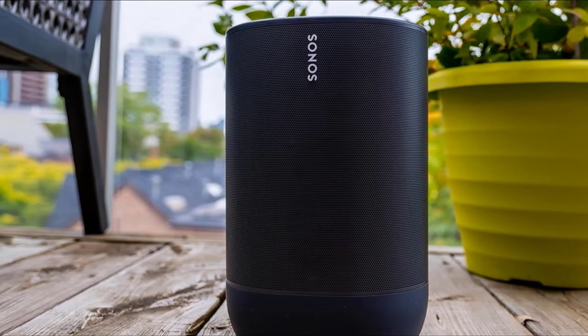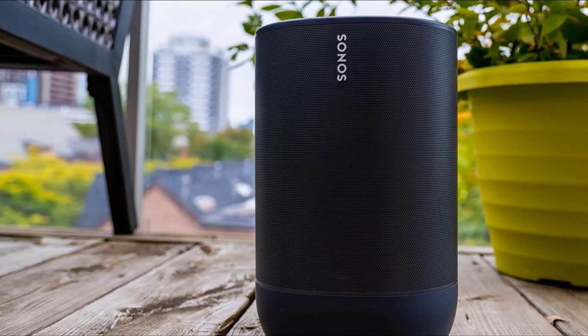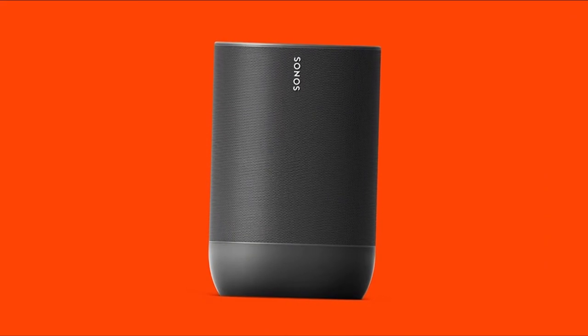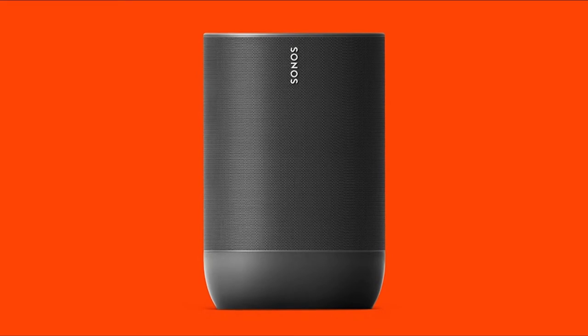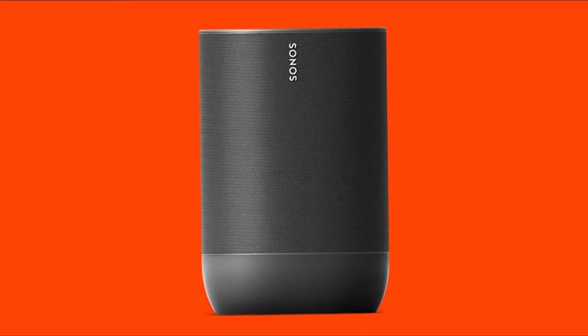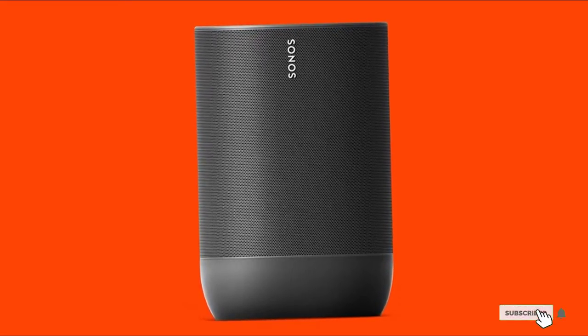With a water- and impact-resistant case, the speaker is just as functional outdoors and can withstand being accidentally knocked over or an occasional spray of water. In addition to Alexa, the speaker is compatible with Apple AirPlay and comes with Bluetooth capability.